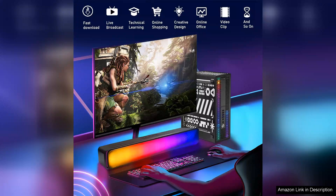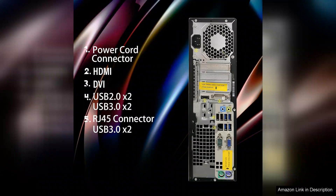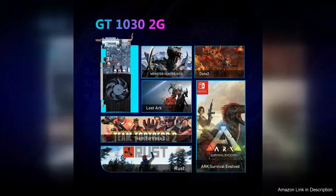The graphical capabilities are solid for the price point, allowing for enjoyable gameplay on medium to high settings for many titles. While it may not compete with high-end gaming rigs, it's well suited for casual gamers who still want an immersive experience. The RGB lighting adds a fun touch, letting you personalize your setup to match your mood or game, which is a nice bonus.